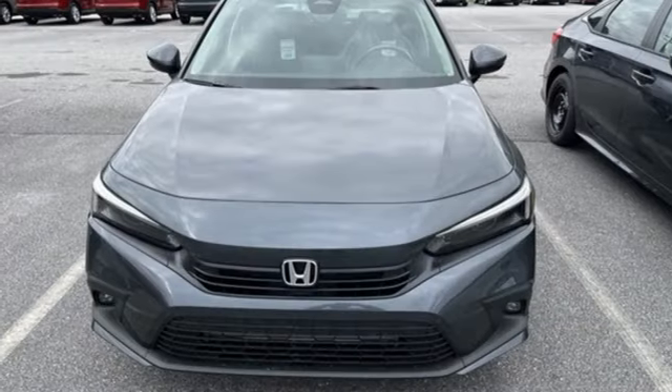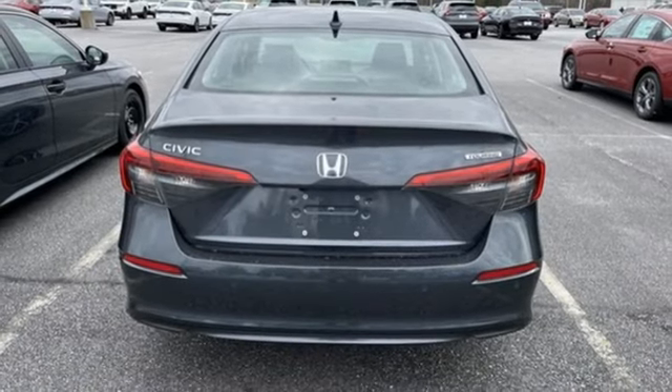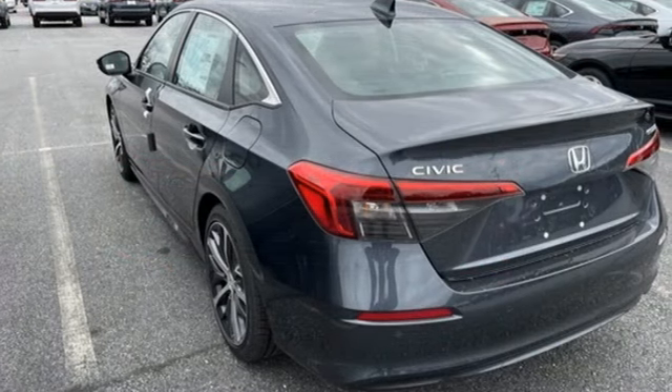Intercooled turbo inline four-cylinder engine, express open and close sliding and tilting sunroof, gas pressurized shocks and integrated navigation system with voice activation.